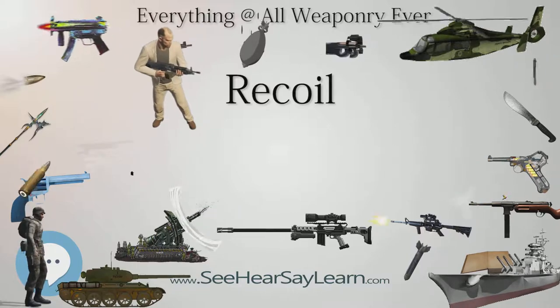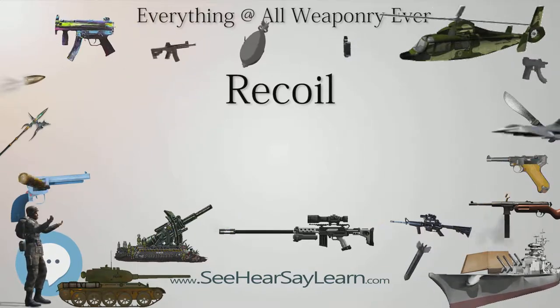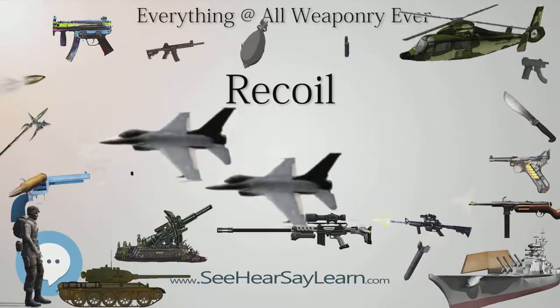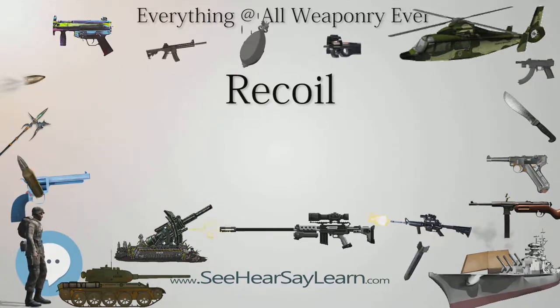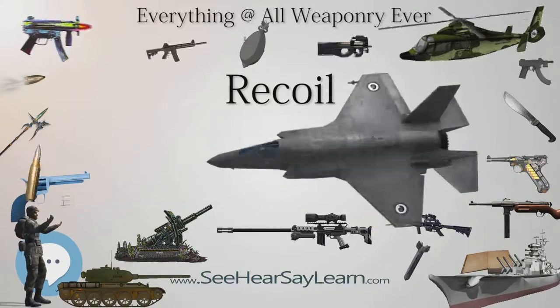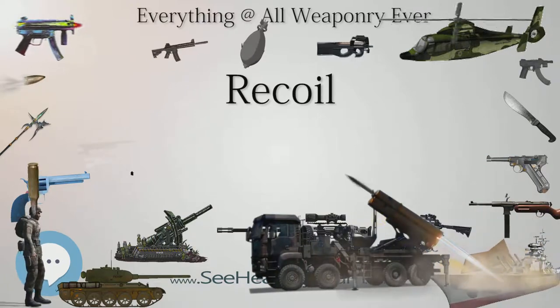From a practical engineering perspective, therefore, through the mathematical application of conservation of momentum, it is possible to calculate a first approximation of a gun's recoil momentum and kinetic energy, and properly design recoil buffering systems to safely dissipate that momentum and energy, simply based on estimates of the projectile speed and mass coming out the barrel.